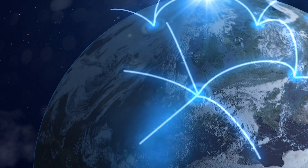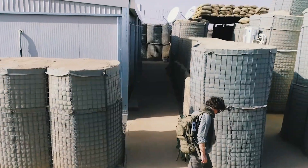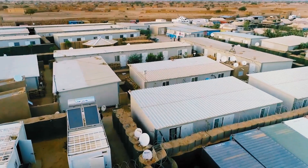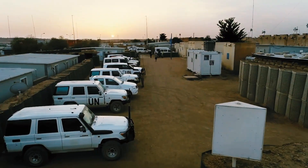The United Nations maintains nearly 500 sites and camps around the world, from temporary operational bases with an average of 200 uniformed peacekeepers, to well-fortified super camps housing thousands of personnel.